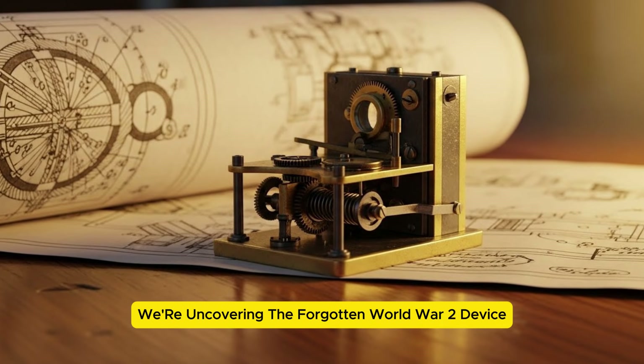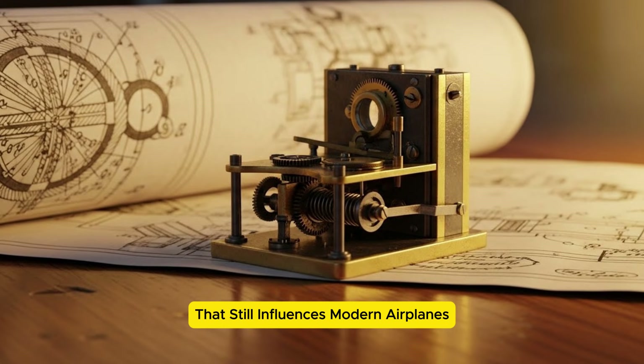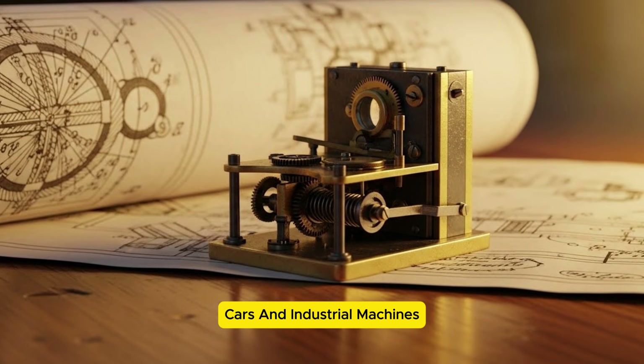Today, we're uncovering the forgotten World War II device that still influences modern airplanes, cars, and industrial machines.